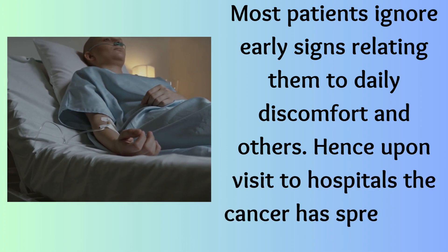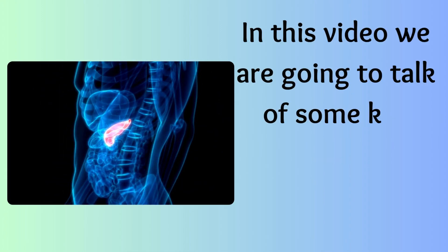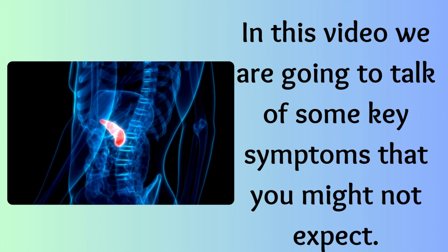Hence, upon visit to hospitals, the cancer has spread and advanced. In this video, we are going to talk about some key symptoms that you might not expect.